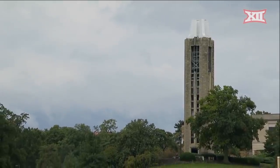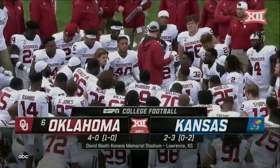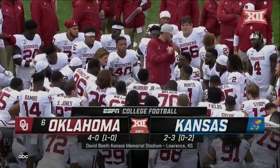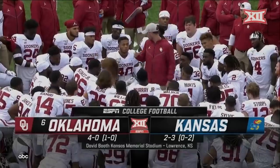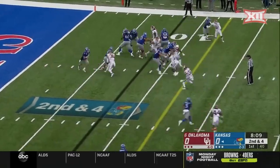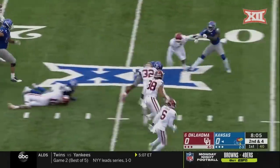Welcome to Lawrence as we get you ready for number six Oklahoma and the Jayhawks. Lincoln Riley moments ago addressing his team on the field. Got to imagine talking about focus. Williams again makes the first guy miss, bounces off tacklers.